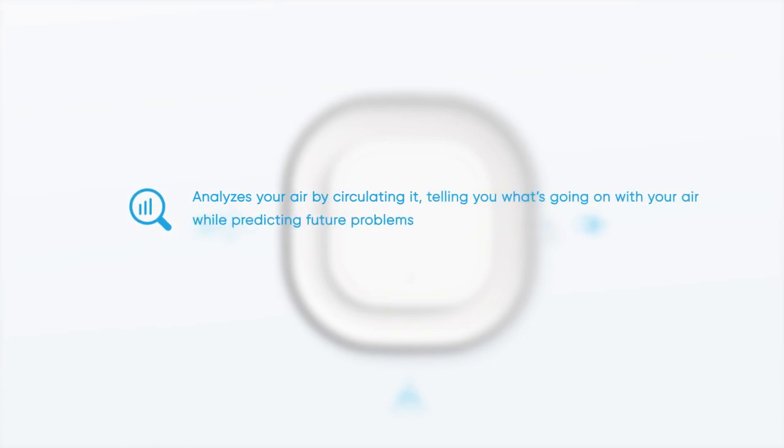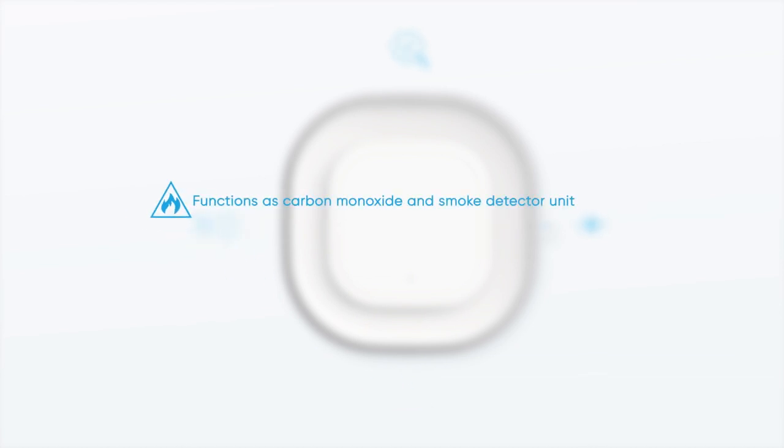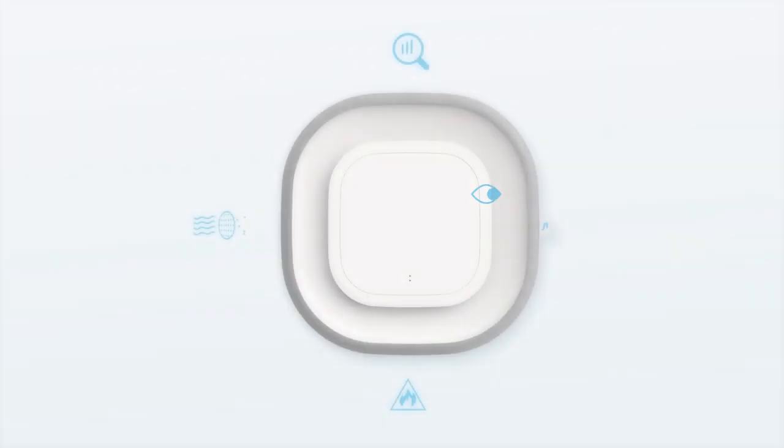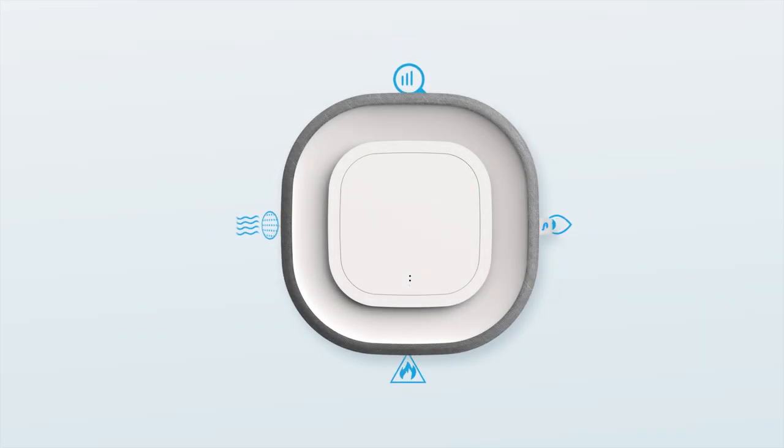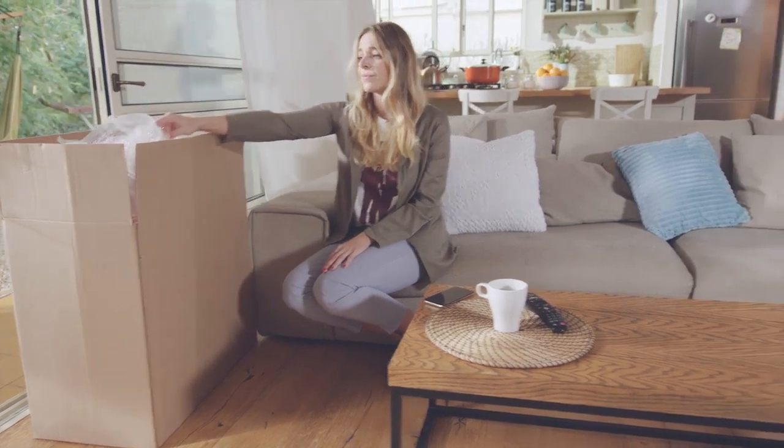Meet Aura Air, the world's first total air solution. It does four things. One, it analyzes your air by circulating it so it can tell you what's going on right now but also predict future problems. Two, it purifies and disinfects it through five different filters to an entirely different level of standards. Three, it functions as a certified carbon monoxide and smoke detection unit and recognizes the air quality outside your home, giving you real-time air quality recommendations. Each of these things it does better than most other single-purpose devices. Thanks to advanced technology, it's not the size of a refrigerator, so you don't need to move a couch to find room for it.